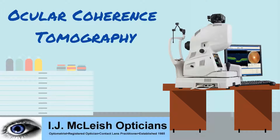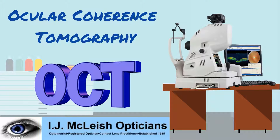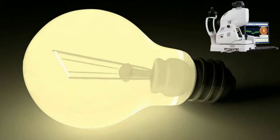Ocular coherence tomography, or OCT for short, is a non-invasive advanced eye scan for people of all ages, and similar to that of an ultrasound but uses light rather than sound.